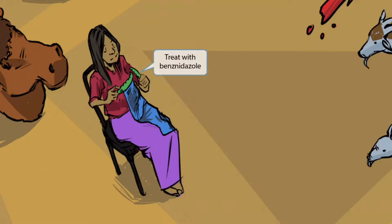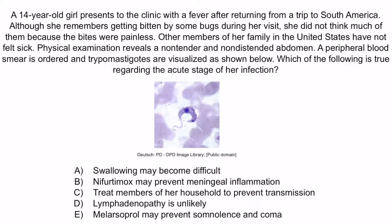A 14-year-old girl presents to the clinic with a fever after returning from a trip to South America. Although she remembers getting bitten by some bugs during her visit, she did not think much of them because the bites were painless. Other members of her family in the United States have not felt sick. Physical examination reveals a non-tender and non-distended abdomen. A peripheral blood smear is ordered and trypomastigotes are visualized. Which of the following is true regarding the acute stage of her infection? A: Swallowing may become difficult. B: Nifurtimox may prevent meningeal inflammation. C: Treat members of her household to prevent transmission. D: Lymphadenopathy is unlikely. E: Melarsoprol may prevent somnolence and coma.